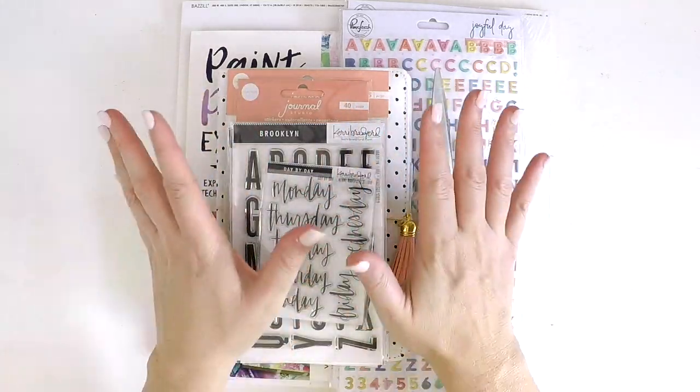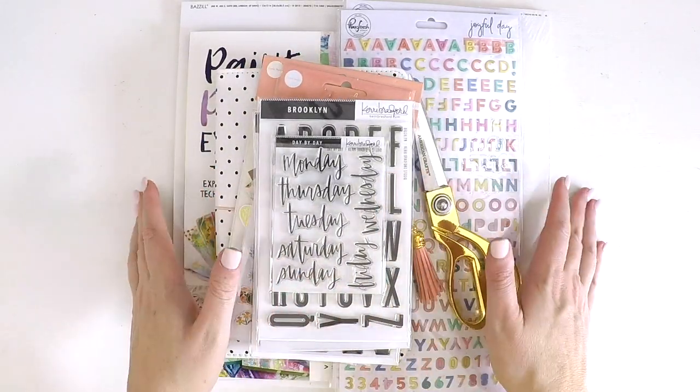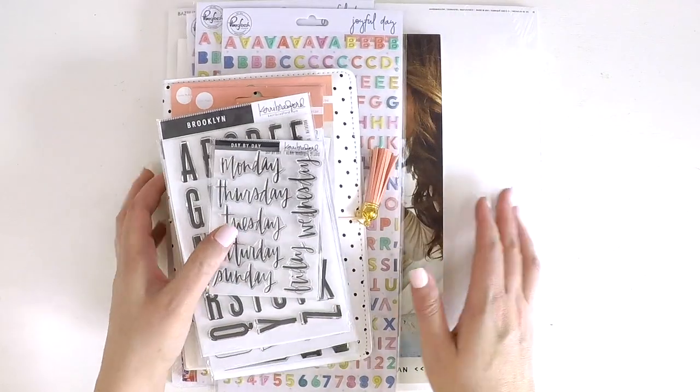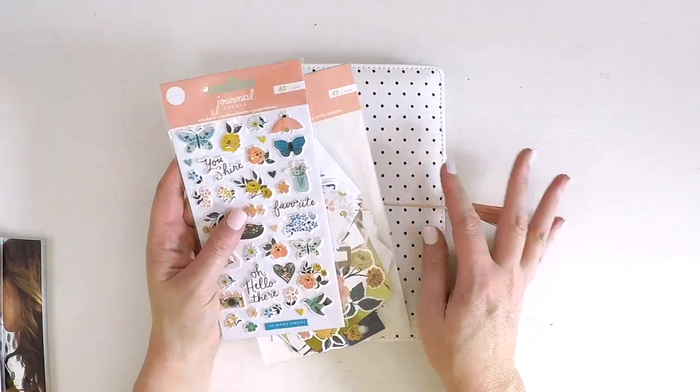Hey guys, it's Lauren here. I thought I'd pop in quickly and share my March scrappy purchases. If you've been following me, at the beginning of the year I did share that I was going to try and be conscious of the dollar. I've gone a bit naughty in March, but I think sometimes you just gotta do it. Hopefully I'll be a little bit better in April.